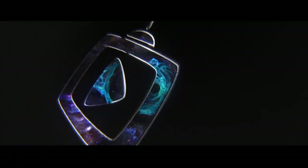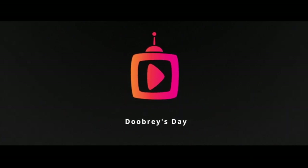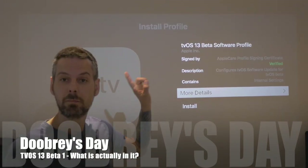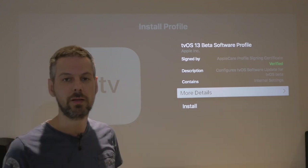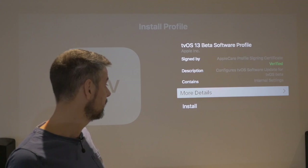Hi guys, welcome back to Doobreeze Day. It's been a while since I've done a TVOS update, but with the WWDC conference 2019 announced yesterday, I thought it'd be useful to talk about TVOS 13 beta 1. We've got it — let's see what it's got. We've got TVOS 13 beta, this is the beta one that's just been released. There's lots of updates on it. Let's get it installed and let's talk you through it.